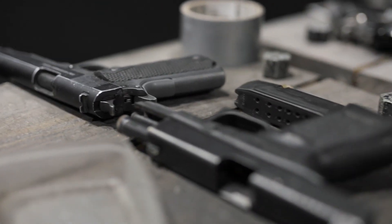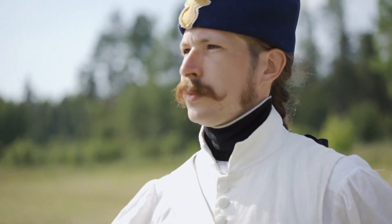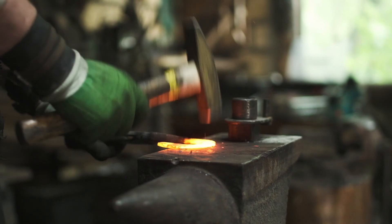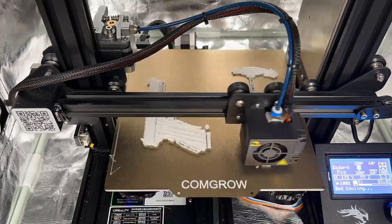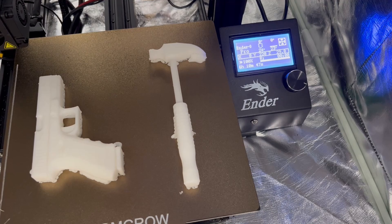3D printed firearms — this also speaks for itself. What doesn't speak for itself is the fact that it is not the 3D printer's fault. Before 3D printers, there were still guns, and by extension, still gun crimes. Violence would always exist. My point is that 3D printing and firearms are tools — how a person uses them is what causes violence. If someone hit someone with a hammer, would you blame the person or the hammer? 3D printing and tools in general are just force multipliers of our actions. We can choose to use them for good or bad, but the main cause comes down to the person.